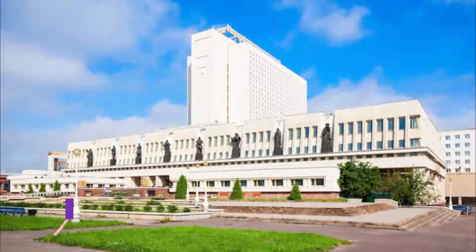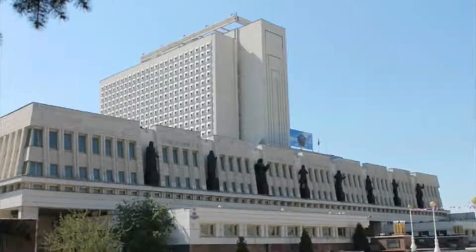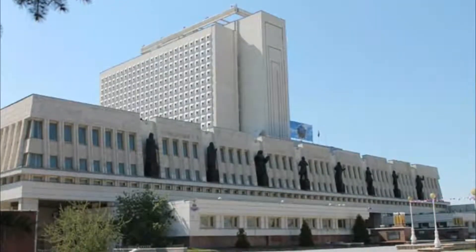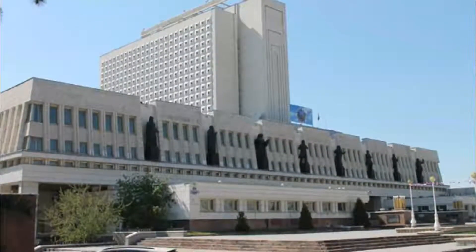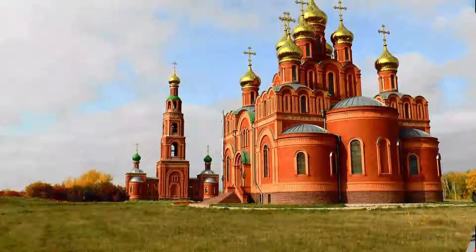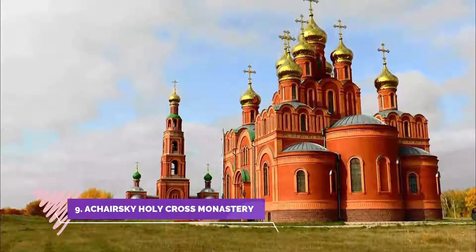Number eight: Omsk Regional State Scientific Library. Just after arriving in Omsk and having to have some papers translated, I walked into the library and was welcomed with open arms. Being a native English speaker, I was invited immediately to join the International English Club and have had a ball of a time with the group.